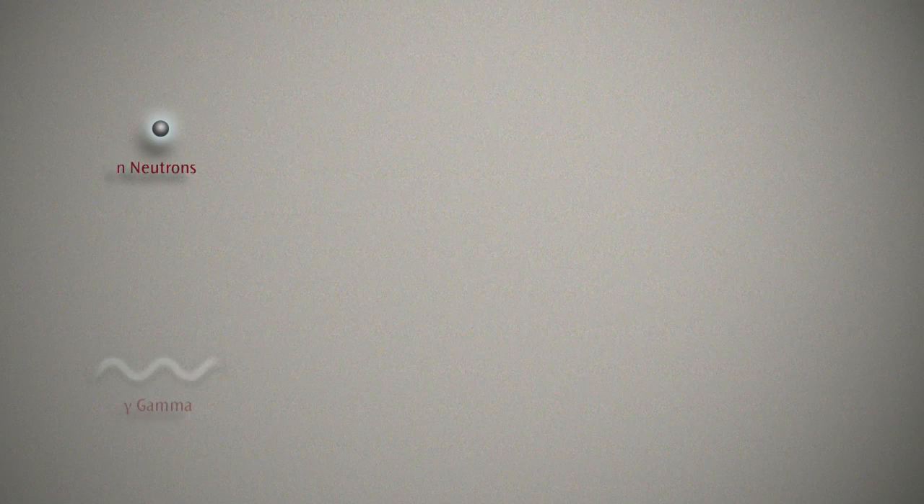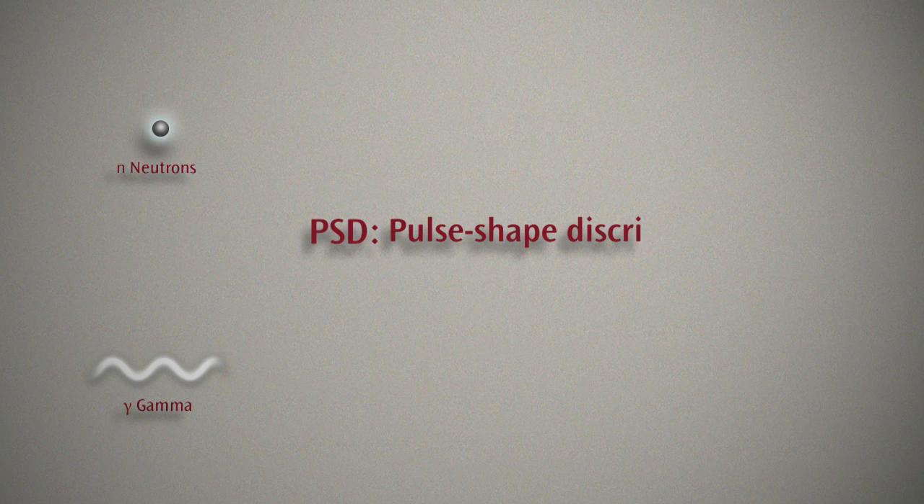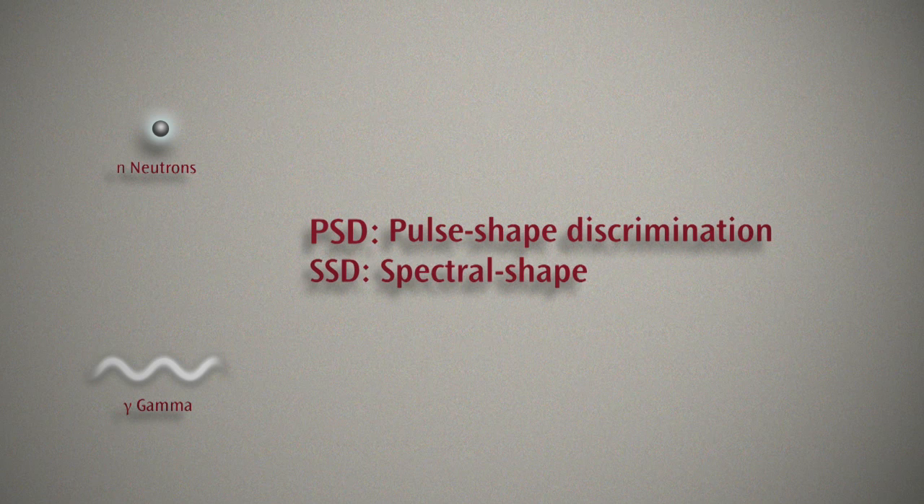Discrimination of fast neutrons and gamma rays can be accomplished with pulse shape discrimination, PSD, and spectral shape discrimination, SSD. These new scintillators are the first materials capable of SSD.